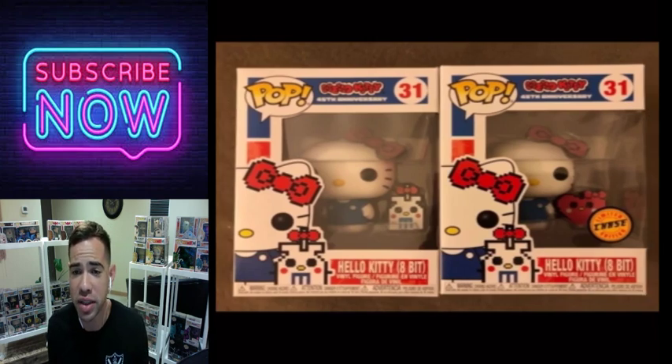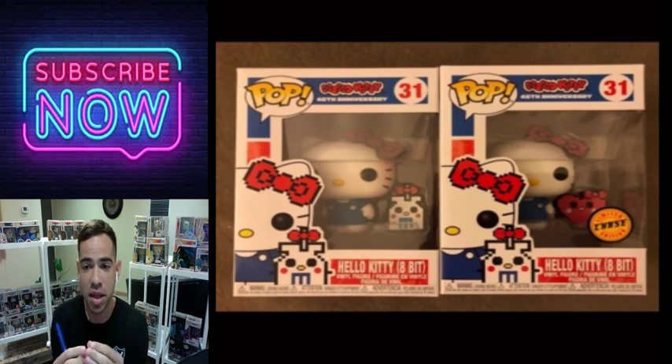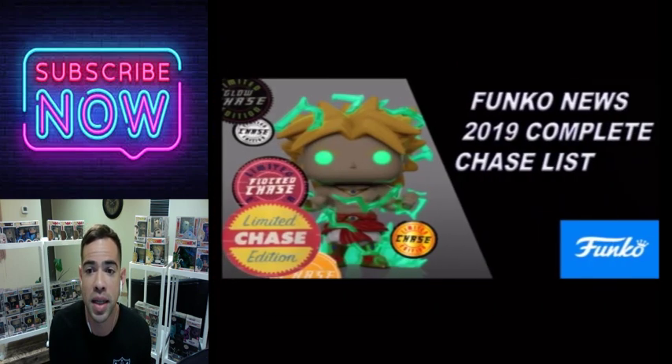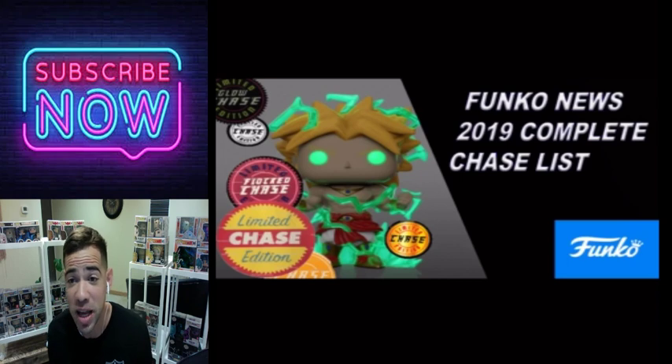Hello Kitty 8-bit — I want this one for my daughter. I like how they changed that little piece in there — the heart and whatever that other element is. I never watched Hello Kitty but it's a cool pop. In Japan they love Hello Kitty and yeah, this concludes my episode of Funko News for the 2019 chase list.